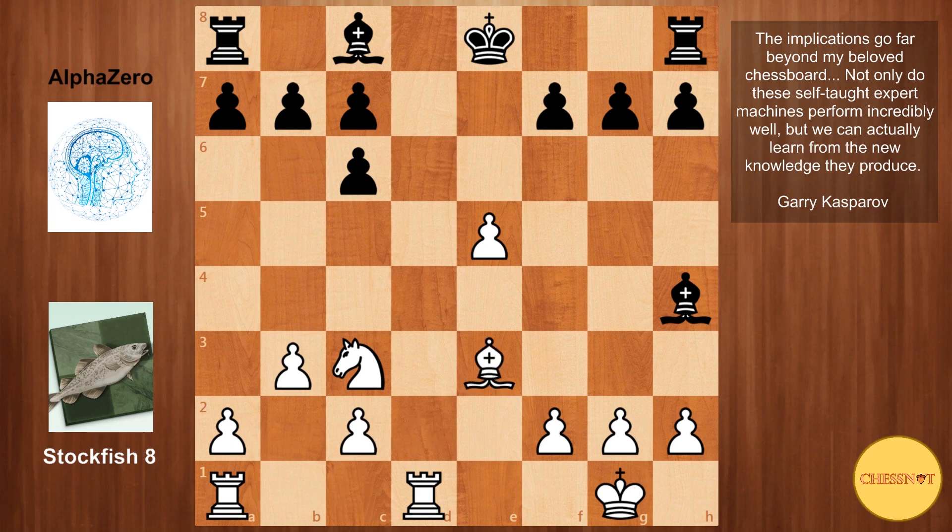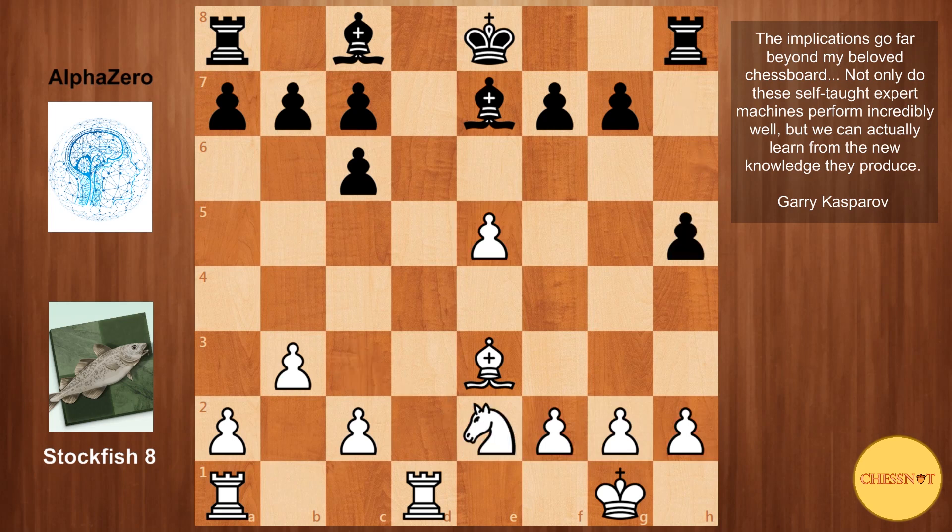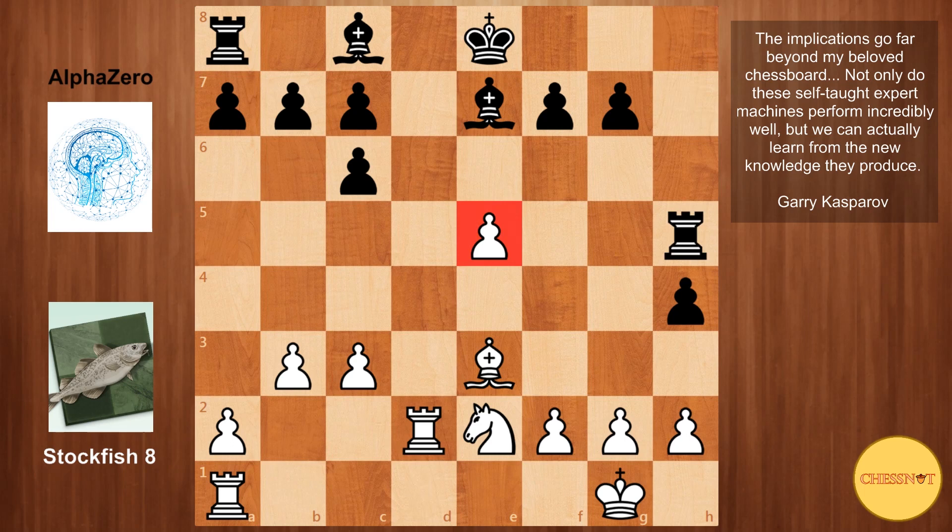But after Bxh4, Stockfish played Be3 — this is actually the novelty in the position. Black retreated the bishop to e7, perhaps in anticipation of white storming the kingside pawns, which is one of white's ideas in the Berlin Defense: to use the kingside majority in hopes of creating a passed pawn. Stockfish played Ne2, then h5 and c3. AlphaZero continued with h4, giving the rook more mobility and aiming to slow down white on the kingside. Rd2 and rook to h5, looking at e5, and then h3 was played just to stop the pawn from advancing further.